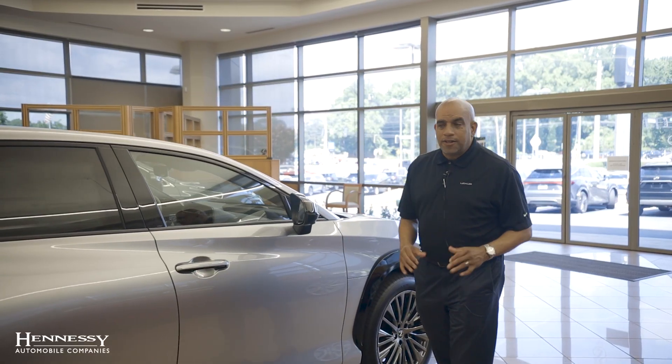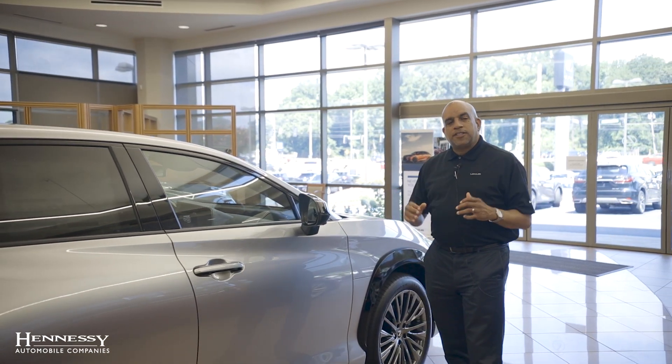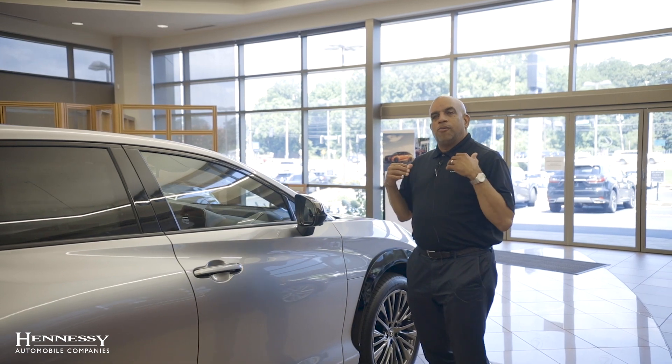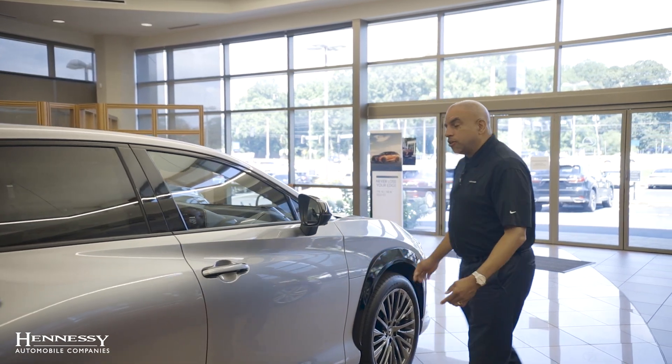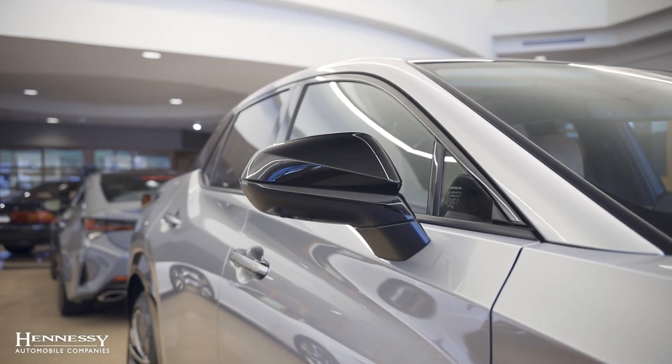Our second top five feature, I'd like to talk about the collision avoidance. Lexus puts emphasis on all the vehicles — we emphasize collision avoidance, so you'll notice you have sensors all around the vehicle as well as the 360 camera, which we call the panel view.